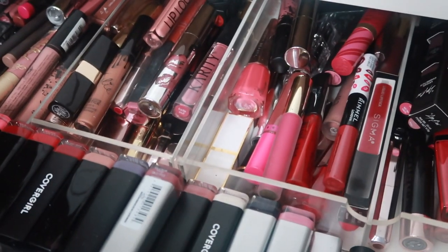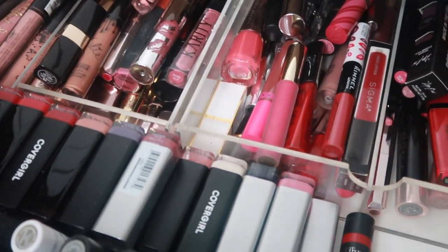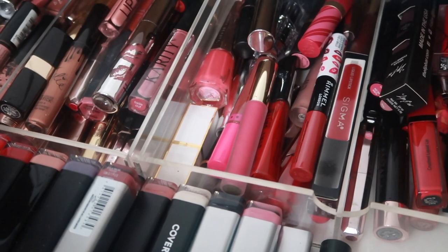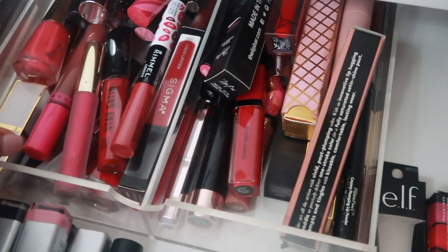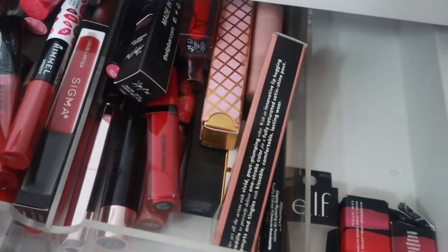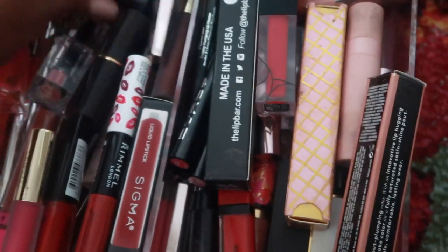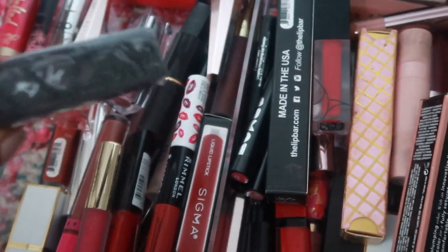We're starting out today in my lipstick drawer because we're going to be decluttering these lipsticks I've been hoarding for some time now. I'm going to start with this tray right here. A lot of these CoverGirl lipsticks are actually new — I've never used them. I'll take everything out first, and if it's new I'm just going to put it aside.